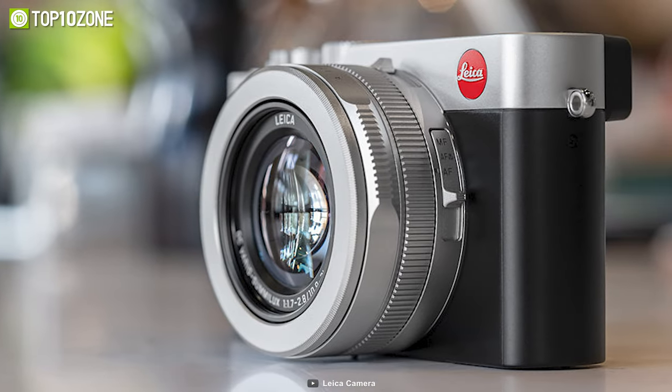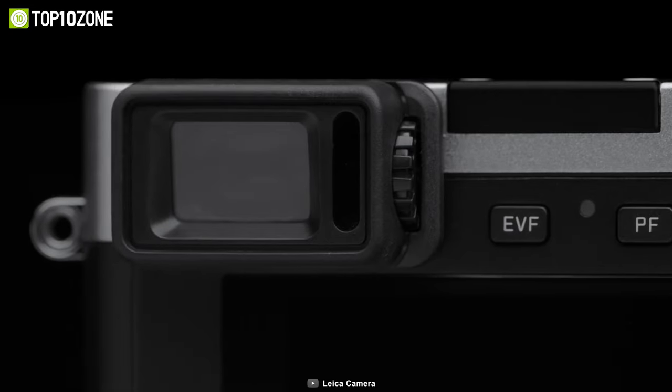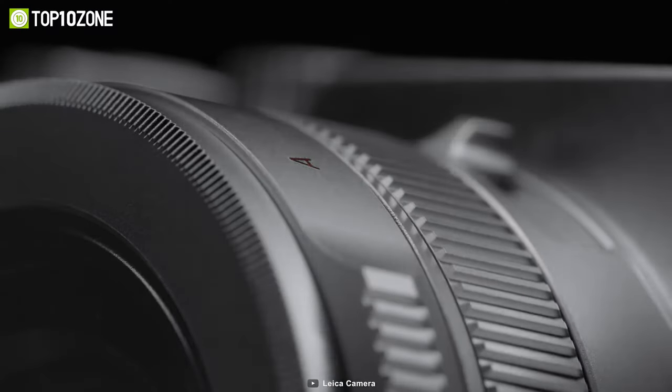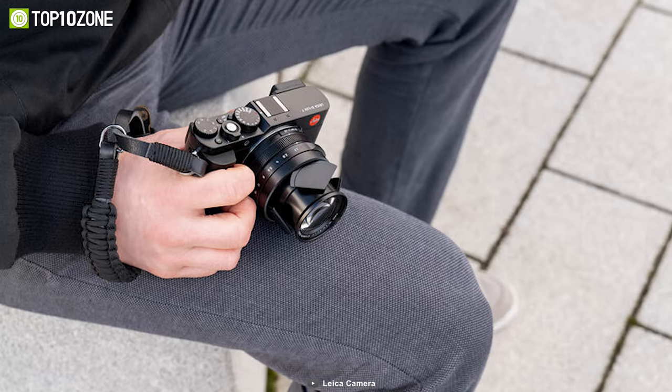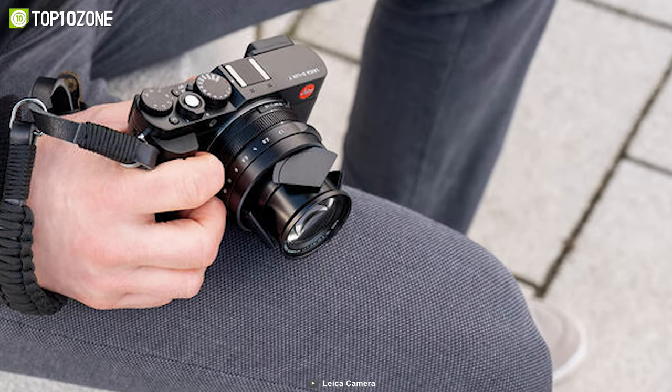The Leica D-Lux 7 can shoot up to 11 frames per second. By using the associated app, this camera allows users to easily share their photos and videos on digital platforms, making it an ideal camera for the modern world. Overall, the Leica D-Lux 7 is a good choice to consider for compact camera lovers.